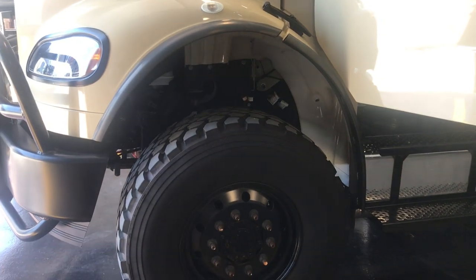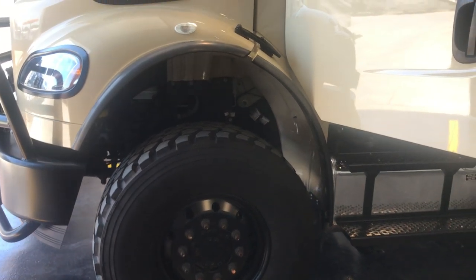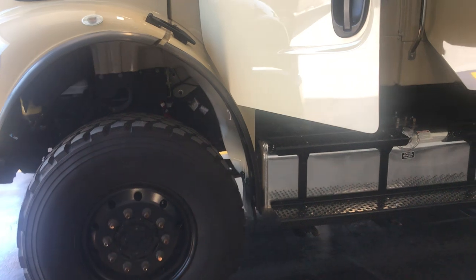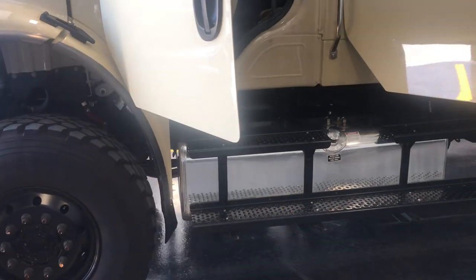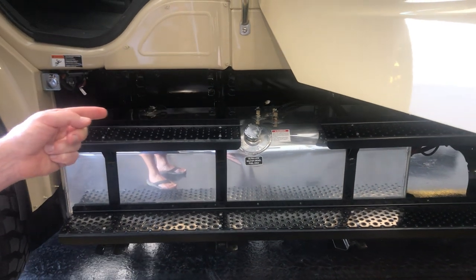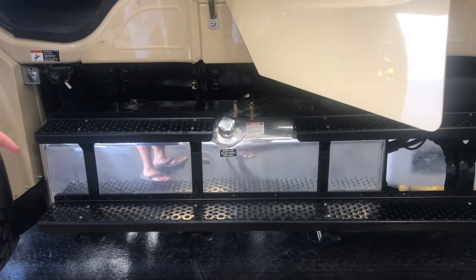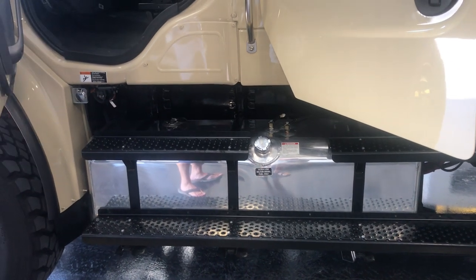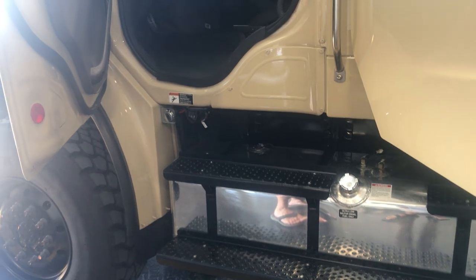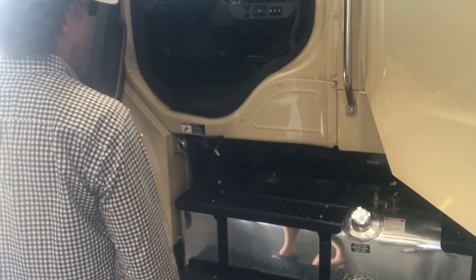The tires are rated for 11,000 pounds, so there are no overloading concerns — you can just rotate them front to back. There is a spare tire on this as well. There's a large fuel tank over here, and the generator pulls off the fuel tanks, which drop at the same time. This is an 80 gallon fuel tank; across the way there's a 50 gallon fuel tank, so collectively you have 130 gallons of fuel on board. Very rugged, very utility.